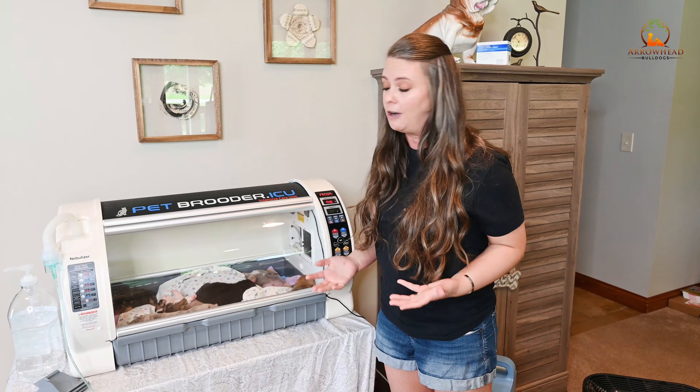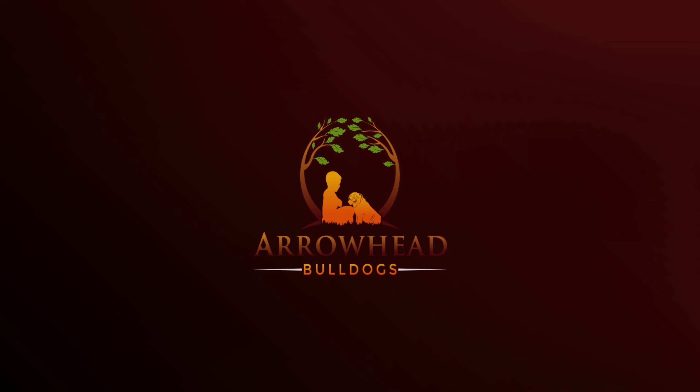Feel free to ask any questions down below and leave any comments. I'm always welcome to feedback and I love answering questions about my dogs. Thank you so much for watching — we'll talk to you guys later. Bye.